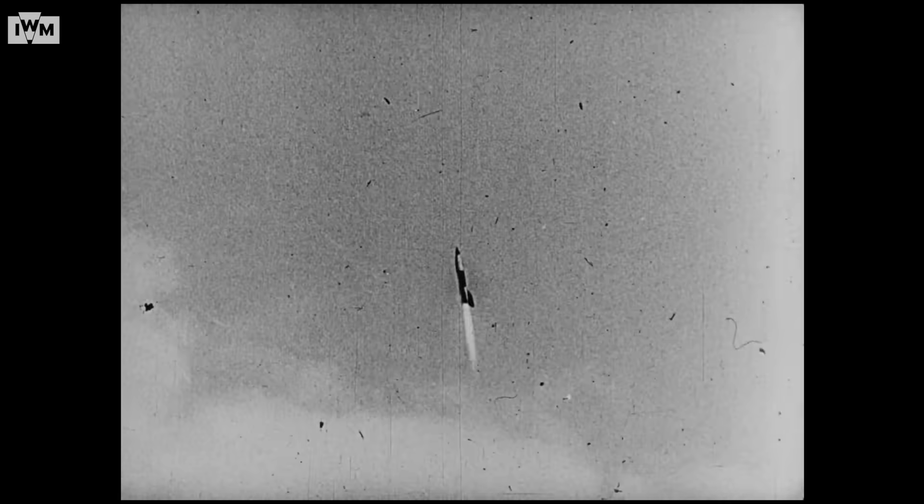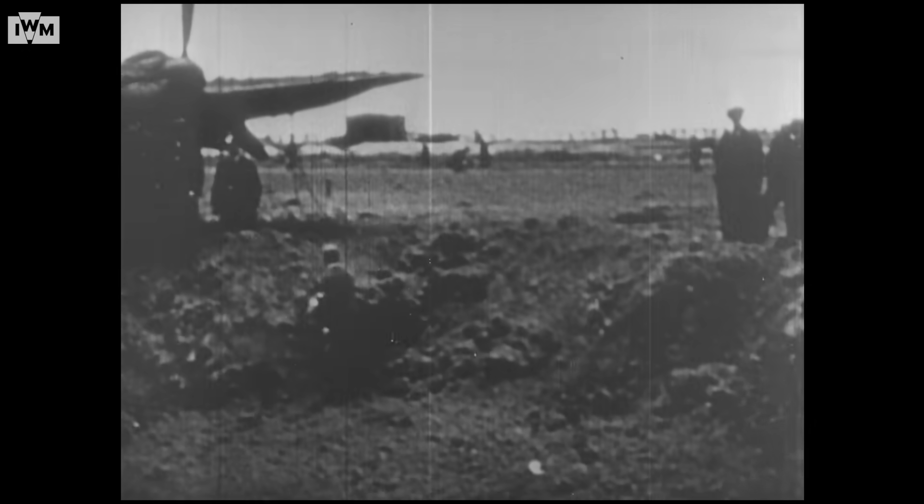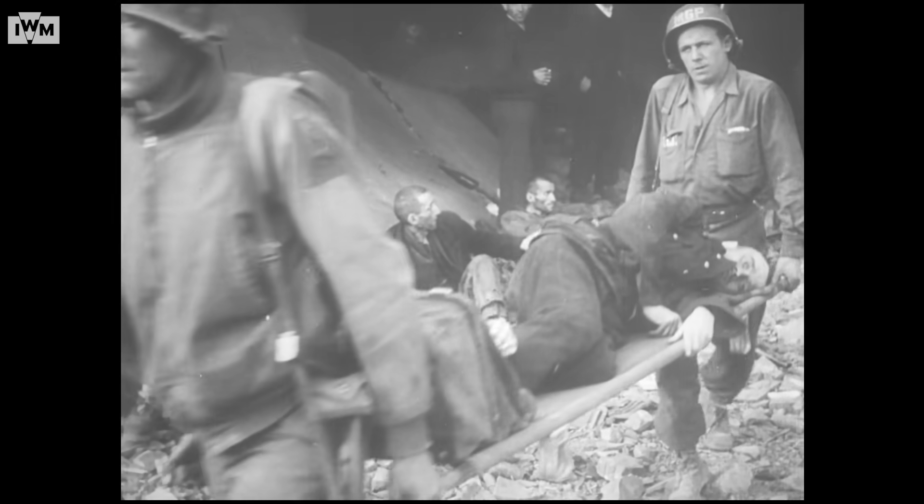The V2 travelled at supersonic speeds, giving no audible warning before impacting on its target. Around 3,000 V2s were launched during the war, particularly on London, Antwerp, and Liège. Thousands of civilians lost their lives, but the death toll was even higher for the concentration camp prisoners who produced the rockets — around 20,000 died producing V1s and V2s during the war.